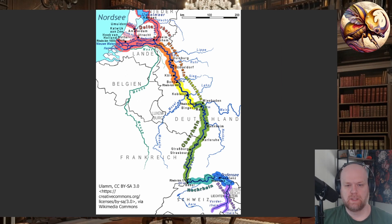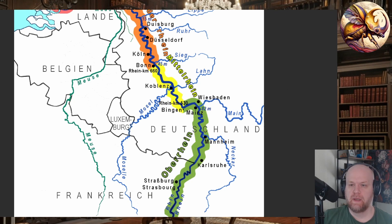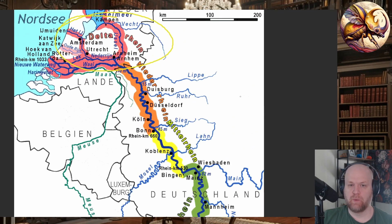If we look at the Rhine starting up in Switzerland, with the delta being down in the Netherlands, generally speaking as you progress downriver, things get worse environmentally, and the population of stoneflies and all other aquatic invertebrates really drops off.